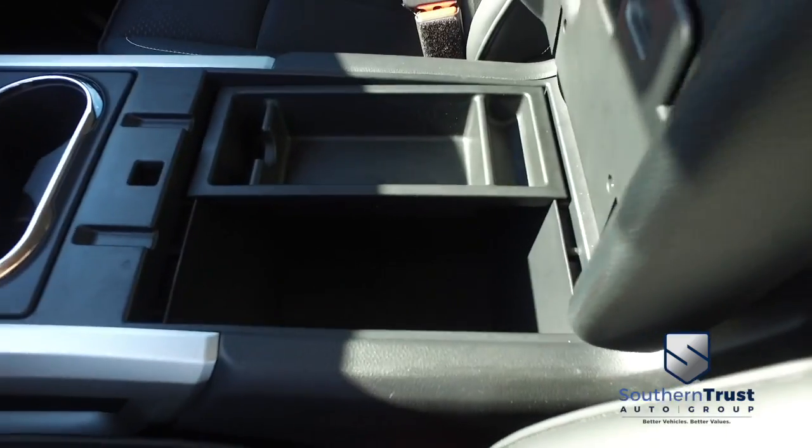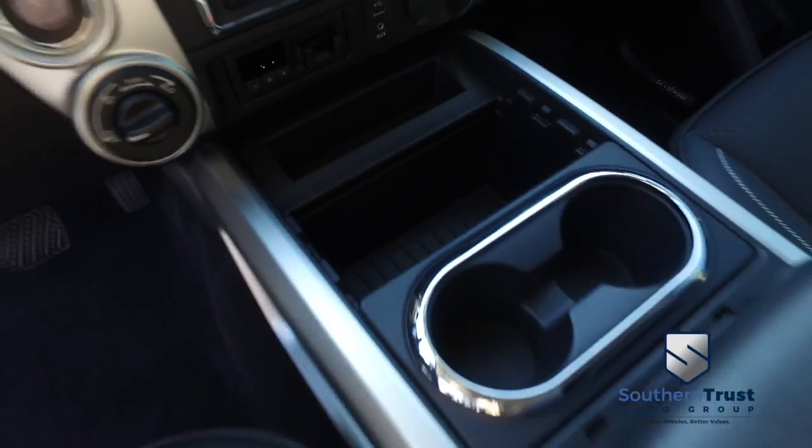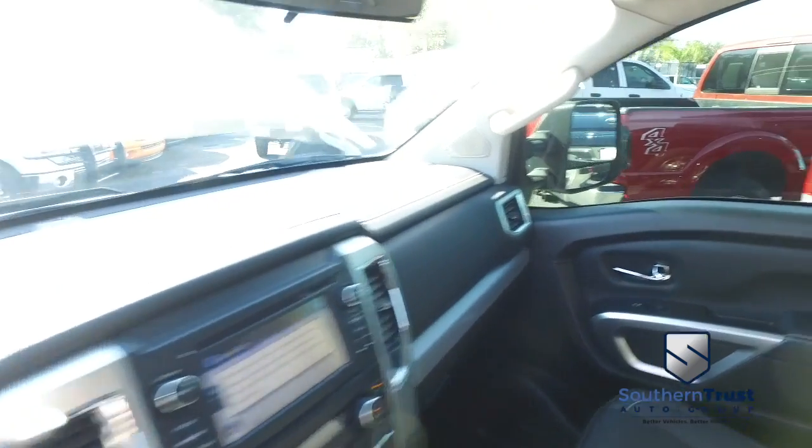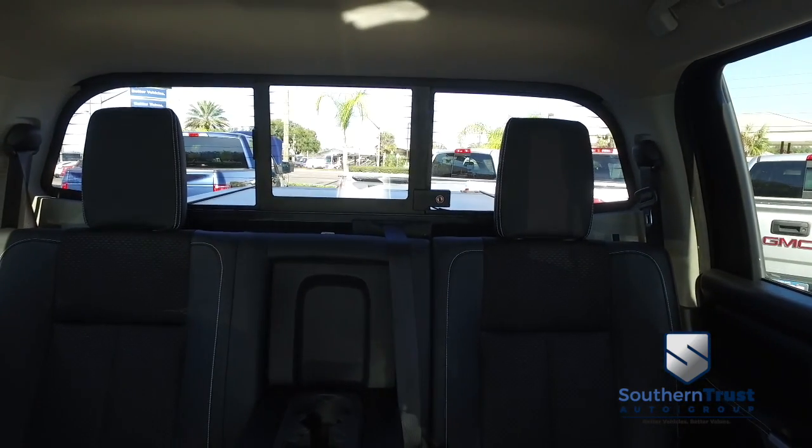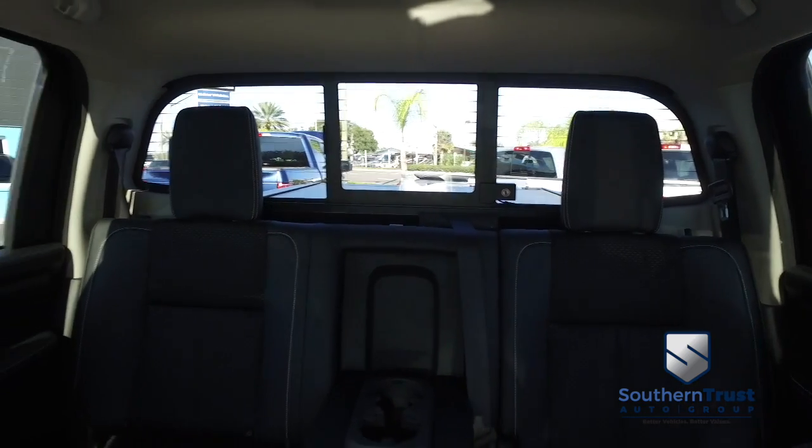Let's check out your center console — elbow storage, cup holders, more storage options. Let's climb in here. Check out your $300 power sliding window to get fresh air in the back of your crew cab.